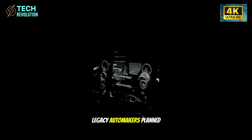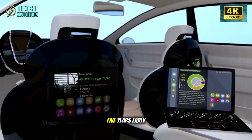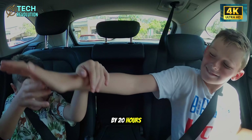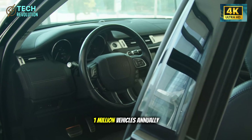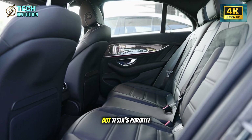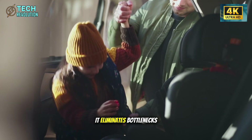Legacy automakers planned their EV strategies around batteries staying expensive through 2030. What happens when that assumption breaks five years early? At a fully burdened labor cost of $60 per hour, reducing assembly time by 20 hours saves $1,200 per vehicle. Multiply that by 1 million vehicles annually and you're looking at $1.2 billion in labor savings every single year. But Tesla's parallel assembly approach does something more valuable: it eliminates bottlenecks.